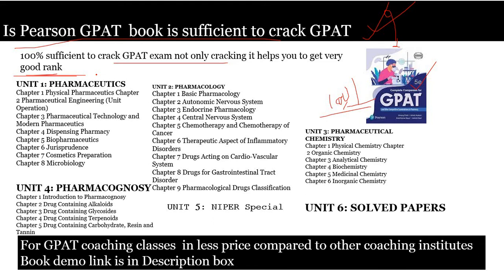First of all, in the Pearson GPAT book, the authors have written in a very well-organized manner. They completely divided the syllabus into six units: Unit 1 - Pharmaceutics, Unit 2 - Pharmacology, Unit 3 - Pharmaceutical Chemistry, Unit 4 - Pharmacognosy, Unit 5 - NIPPER Special, and Unit 6 - Solved Question Papers. In these six units, they discuss each and every detailed part of the GPAT syllabus.